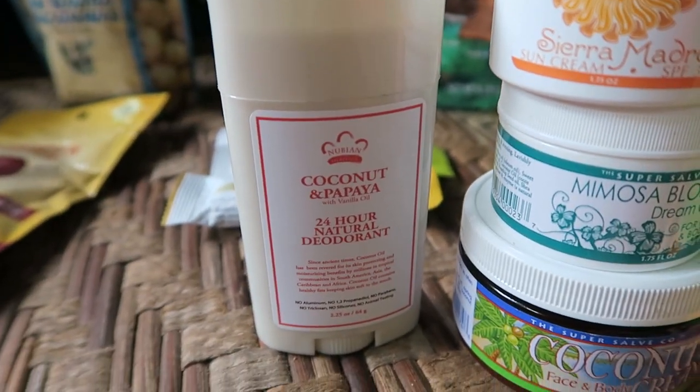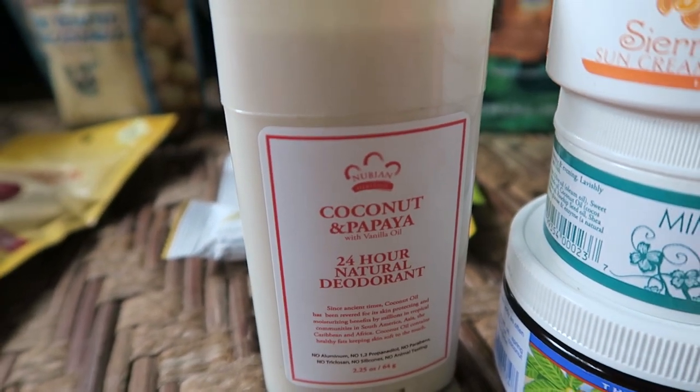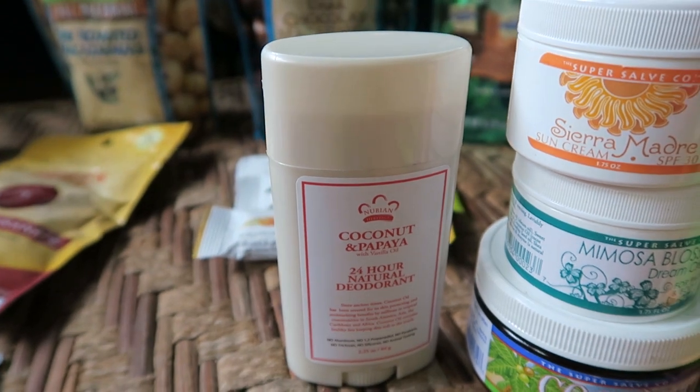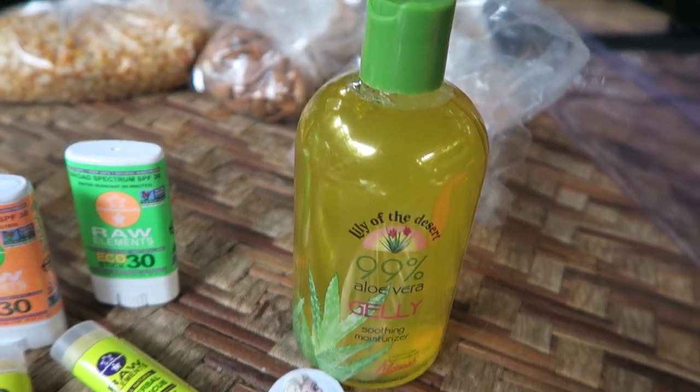And 24-hour deodorant from these guys — it's coconut papaya flavored. If you get sunburnt, you might want to have some aloe vera with you if it does not grow there naturally.